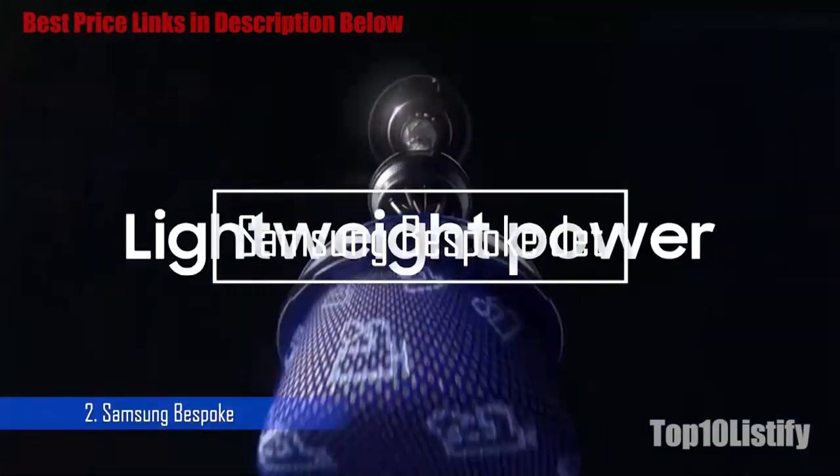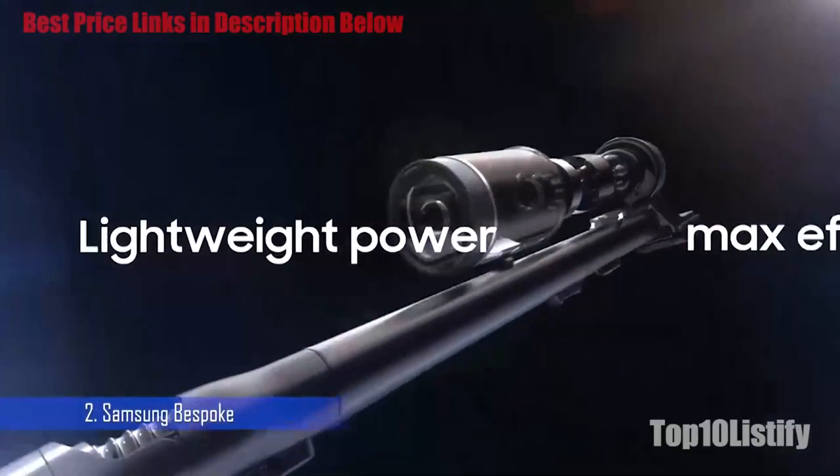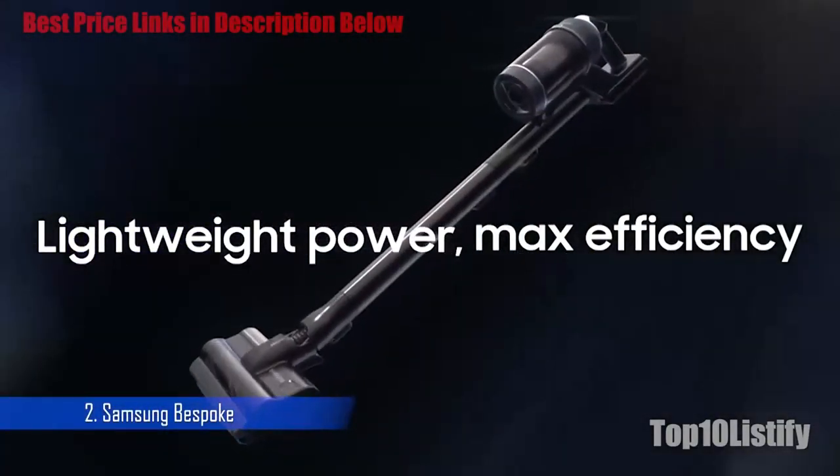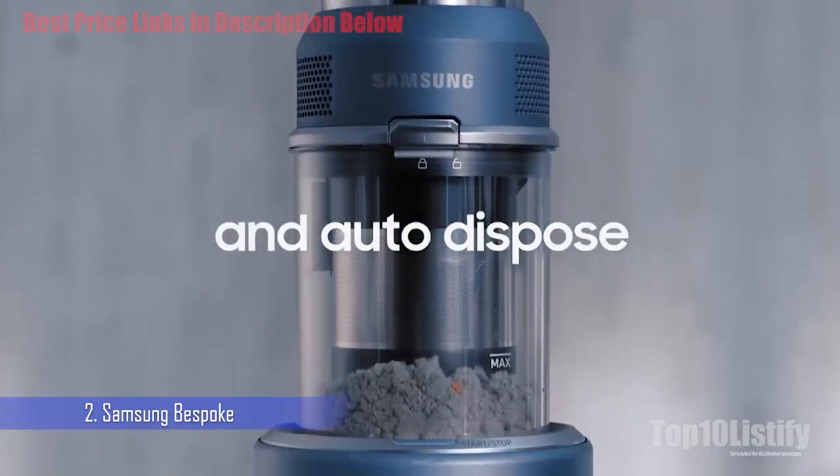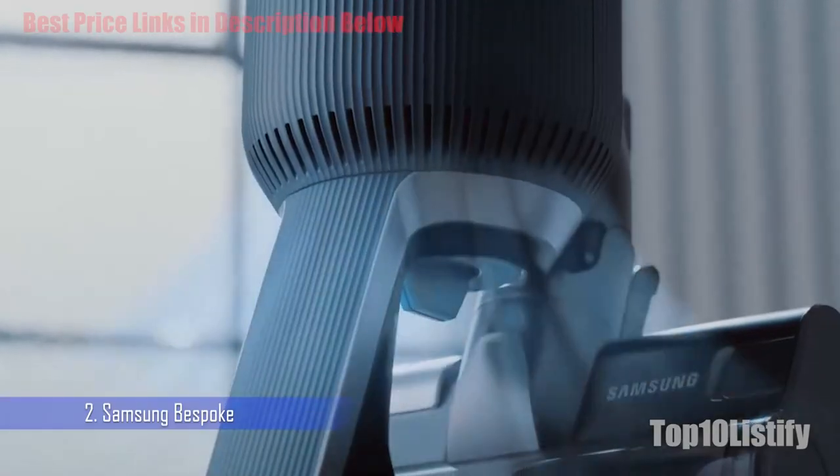Number 2: Samsung Bespoke. Samsung's latest stick vacuum, the Bespoke Jet, had fantastic performance across all of our tests. It removed 98.1% of debris in our cleaning tests, had some easy-to-remove tangles in our long hair test, and smashed our pet hair test.